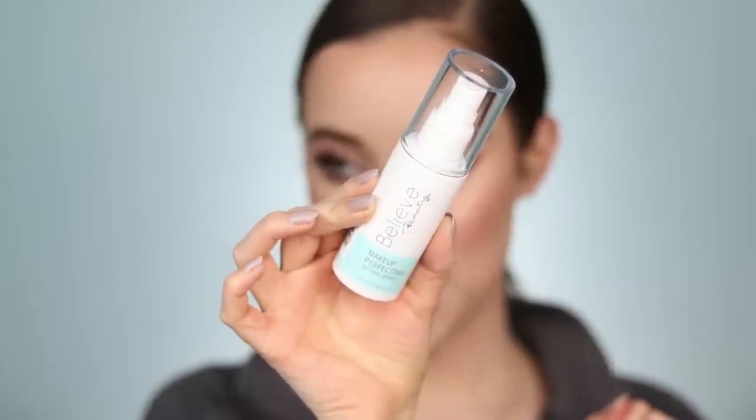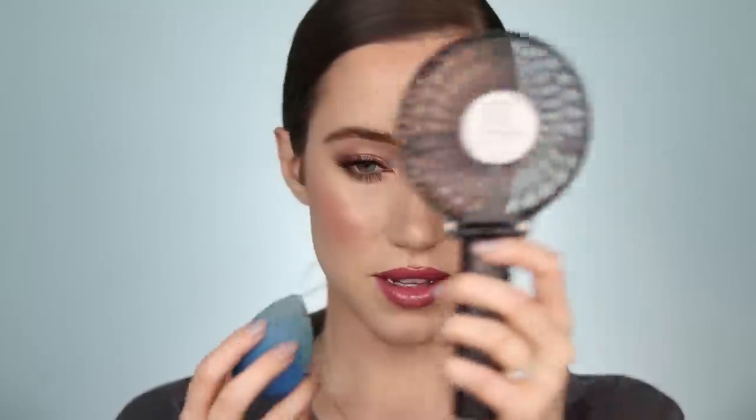Let's lock everything in with the Believe Beauty Makeup Perfecting Setting Spray. The mist on this is actually very nice. I'm using a fan to let it dry and then pressing everything into the skin. They also sent a clear Eyebrow Styling Gel with a small spoolie — I love the spoolie on this. Running it through the brows to give them a little more shape. That went on nicely; we'll see how it wears throughout the day.